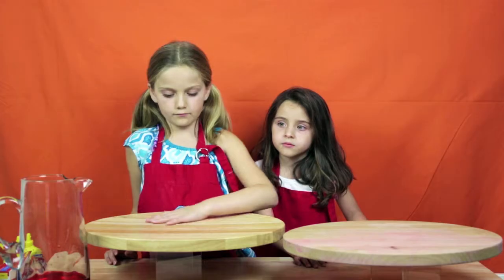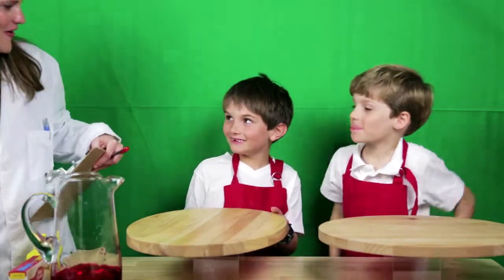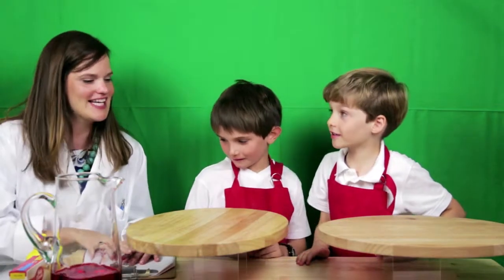They're just on the other side of this one-way mirror. Good afternoon. Well, hello. How are you? Good. Thank you for being here today at the Architect Houseware's Kids' Test Kitchen.